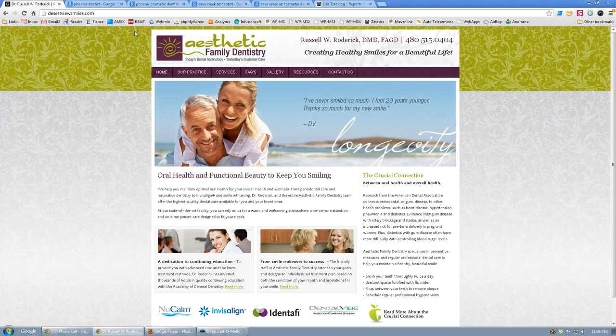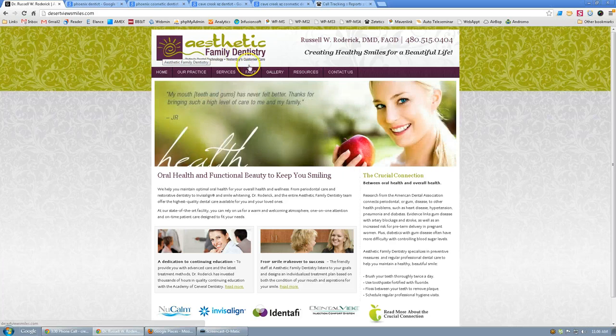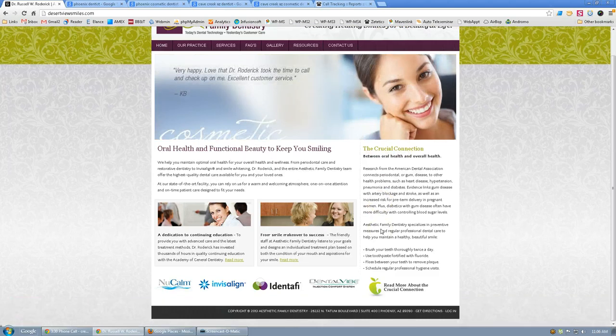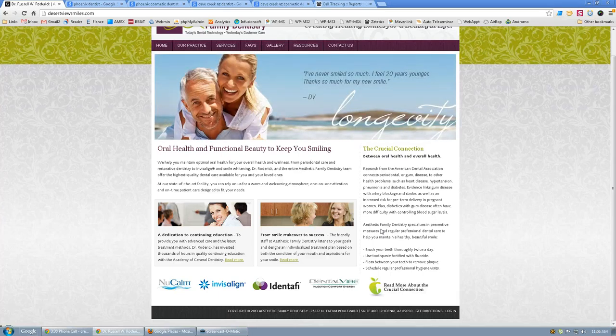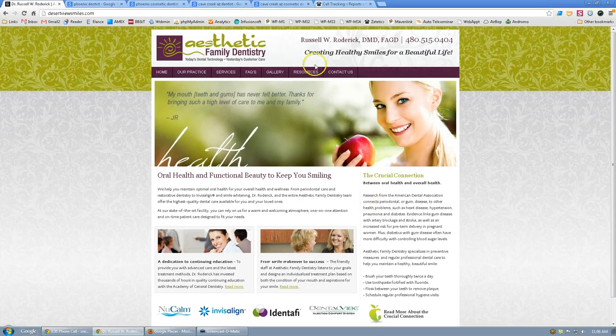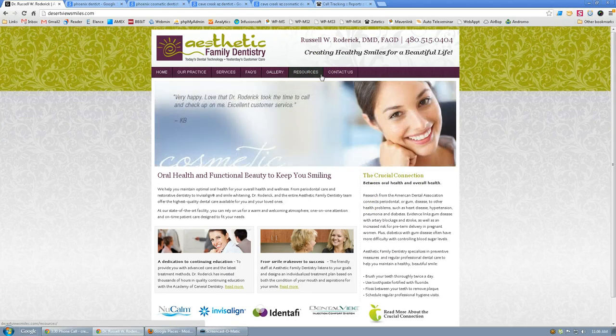Hi, Dr. Roderick Collin. Wanted to bring you a quick critique of your website. I know we've been exchanging some emails and just wanted to sum up what I see here, where I think you're missing patients, and what you can do to attract more of the types of patients you're looking for. I'll go through your website, make some comments based on what we've talked about, and why it's going to have an impact on your new patient flow and ultimately dollars back in your pocket.